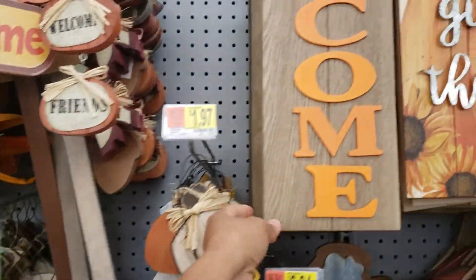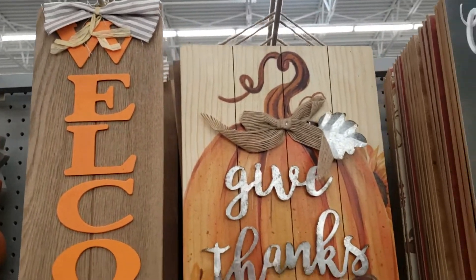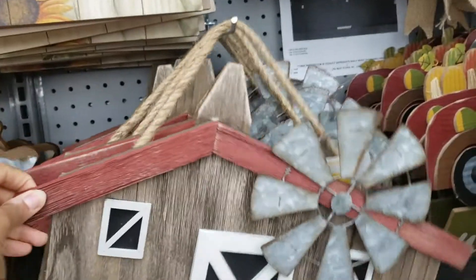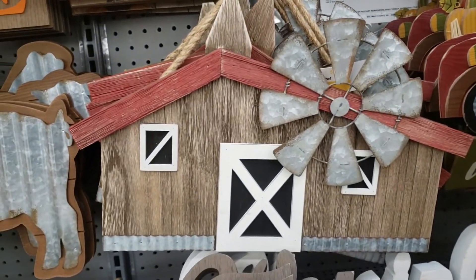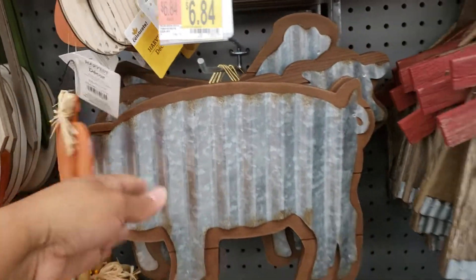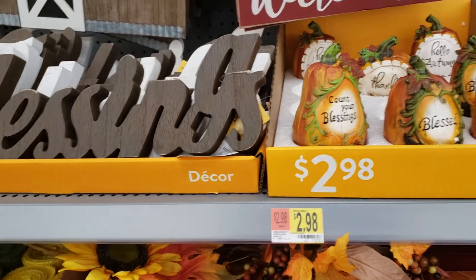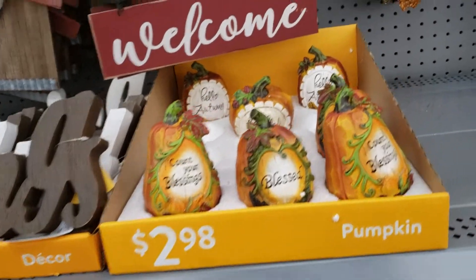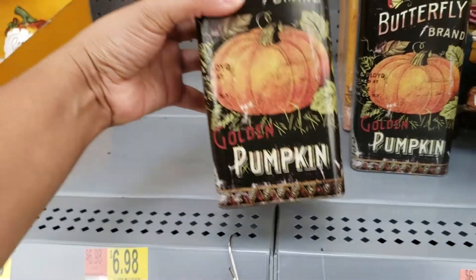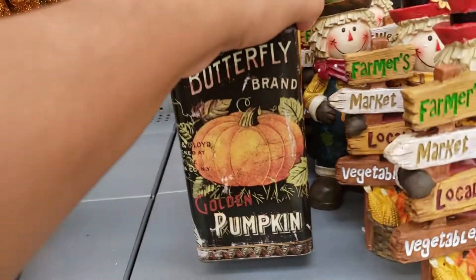This is $3.97. This one is $9.97. These are $9.98. This little pig — that's $6.84. These are really cute. These are $6.84 — I have that one and this one.